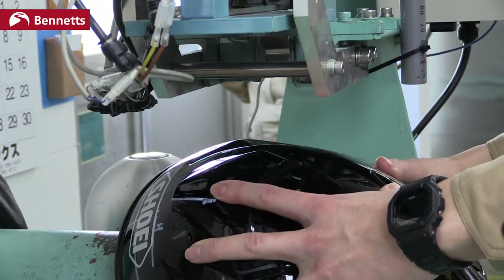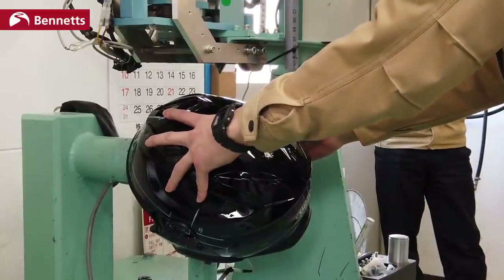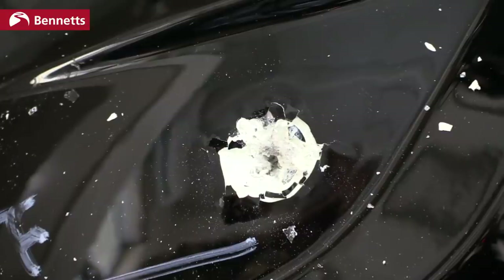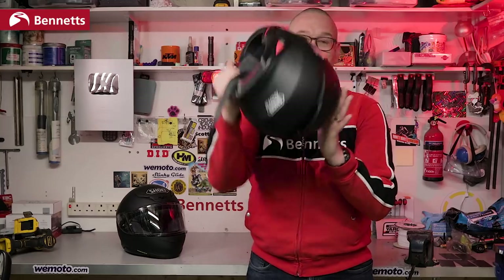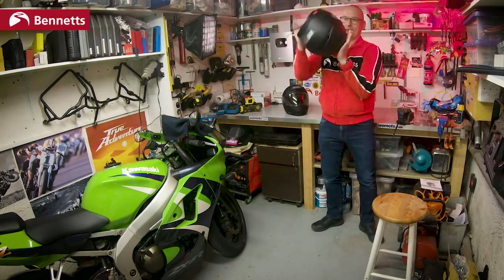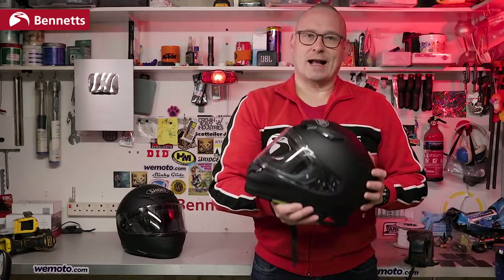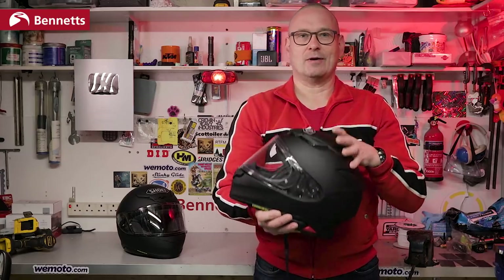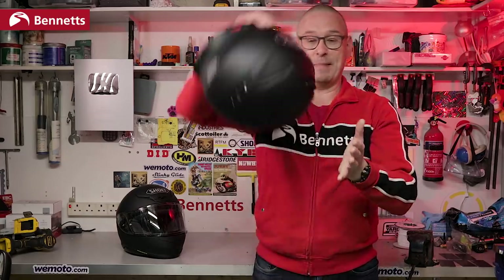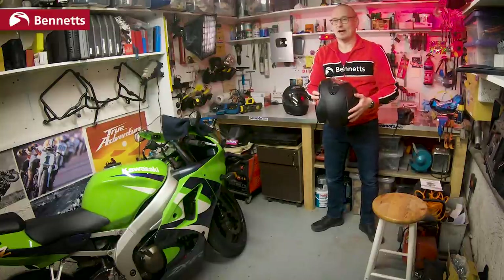Basically it helps prevent helmets being designed simply to pass a test, so updating a 20-year-old standard should help keep us all a lot safer. There's also a new oblique test which sees helmets dropped onto a 45-degree angle surface with 80-grit sandpaper, measuring how much rotational force is transferred to the brain. Protrusions on lids can cause a big issue, so expect to see fewer sharp aerofoils — anything on the outer shell will either have minimal impact as it glances off the anvil or will shear off in a crash.